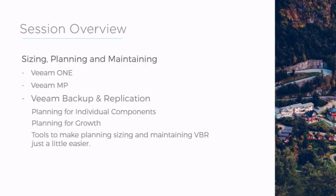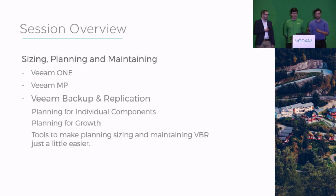So today's session is going to be about sizing and planning and maintaining, and how you kind of do that for VBR. We're covering Veeam ONE and MP off really quickly at the beginning. There's some tools we're going to discuss, and how would you plan for growth, and what kind of things can you do to make this kind of setup easier and how do you follow best practices — because Preben helped write a lot of the best practices.